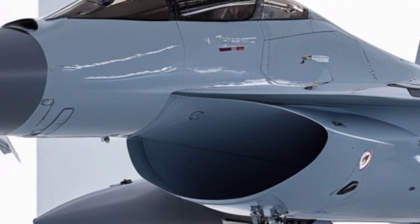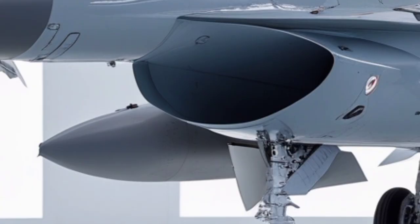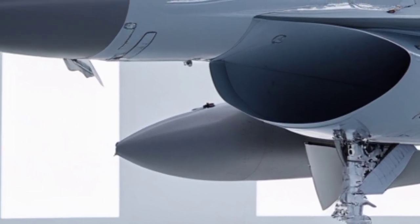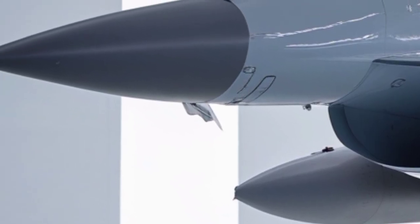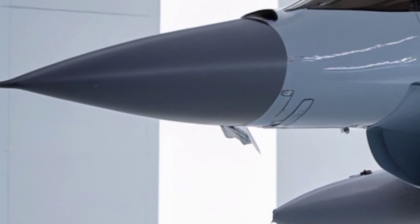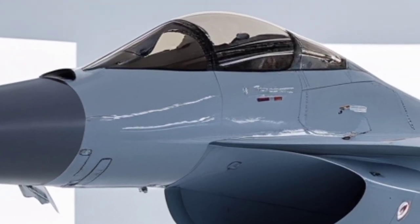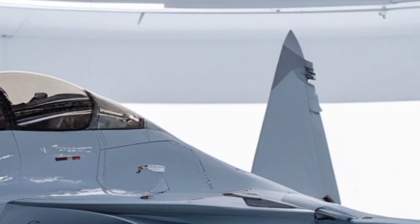The most dramatic advancement in the front side section is the upgraded AESA radar assembly hidden behind the nose cone. Though not visually apparent, its presence influences the overall nose structure with more compact internal housing, allowing additional space for avionics cooling ducts. This results in a slightly more tapered frontal silhouette that merges smoothly into the forward fuselage.